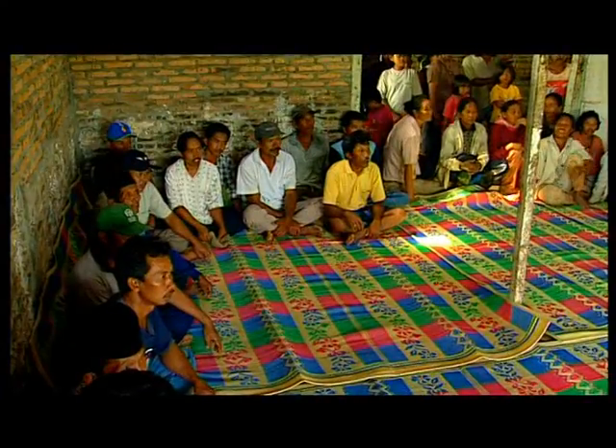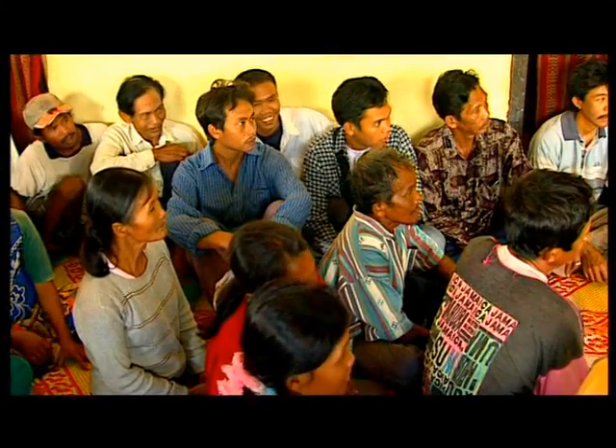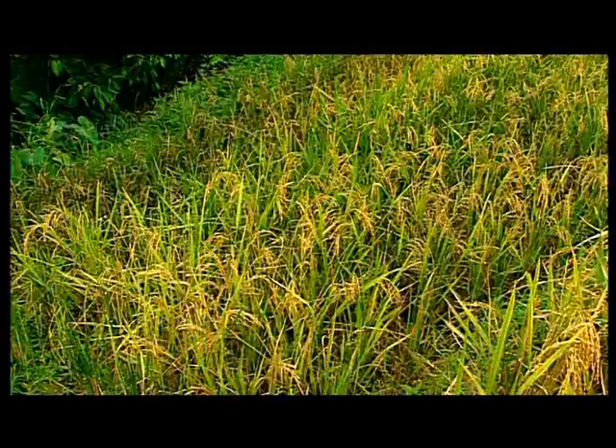Some of you will be very inspired by what you have seen. Others will be more skeptical. In the foreground are crops grown using SRI techniques. The others in the background were grown by traditional methods.